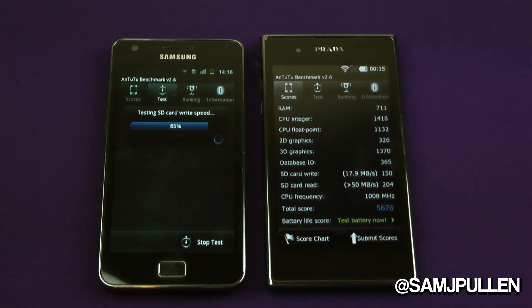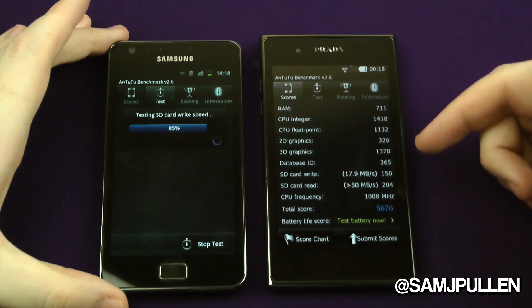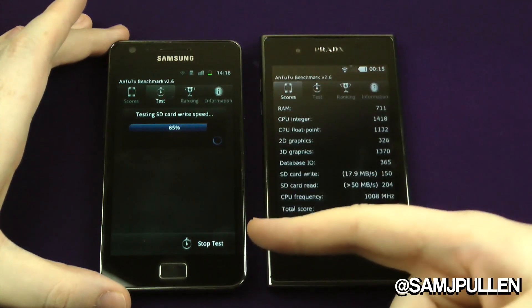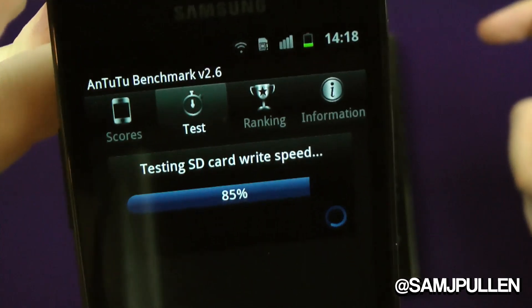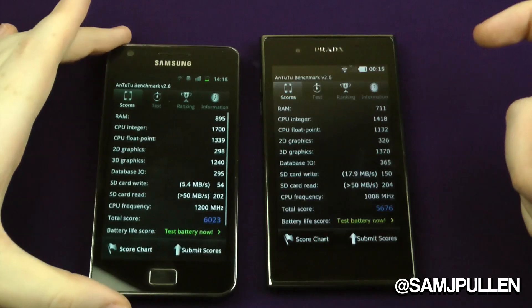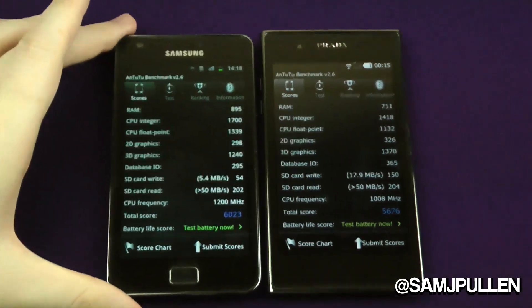Welcome back. As you can see, even though the Prada did start before the Galaxy S2, it actually finished before the Galaxy S2 as well. The Galaxy S2 is still currently doing the SD card read speed test. We'll come to that one. Let's see if we can get a good close-up of this one so we can try and do them side by side.